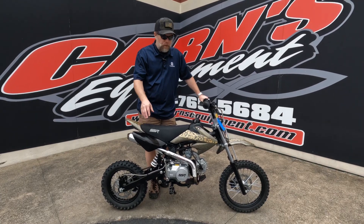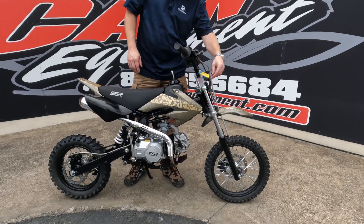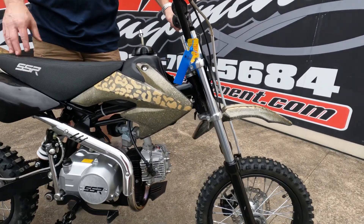Hey guys, this is Kirk down at Karns Equipment with a 2021 SSR SR125 Semi.